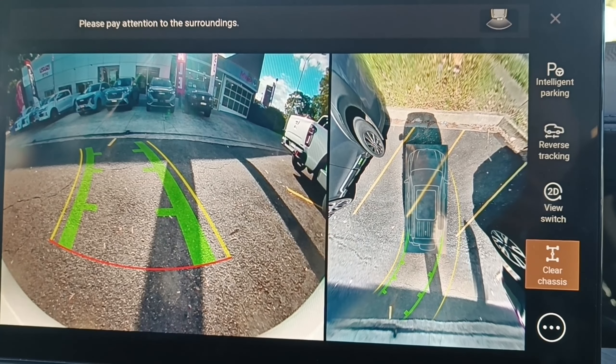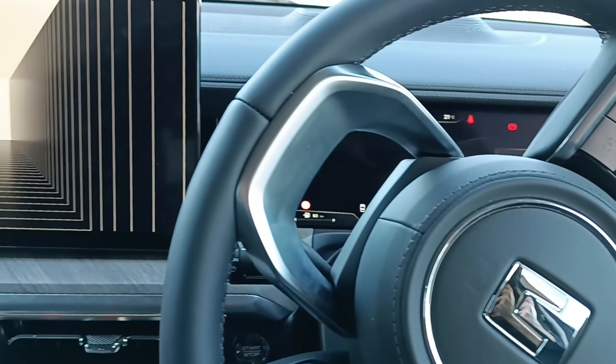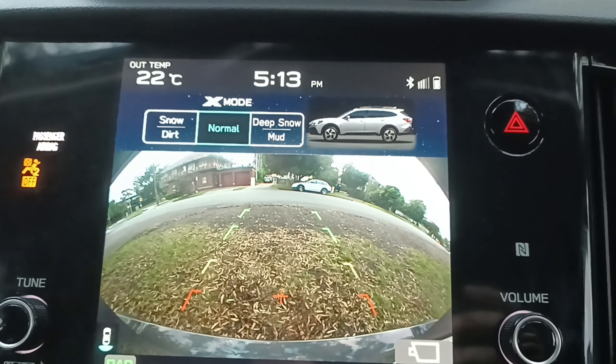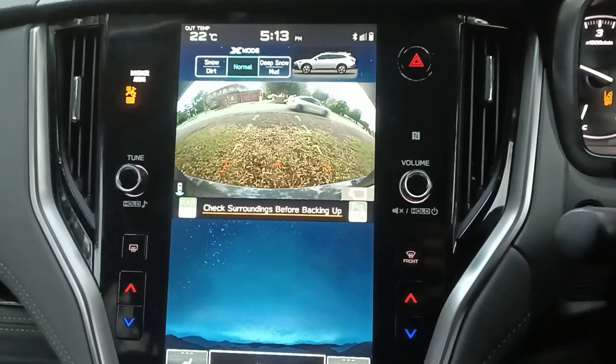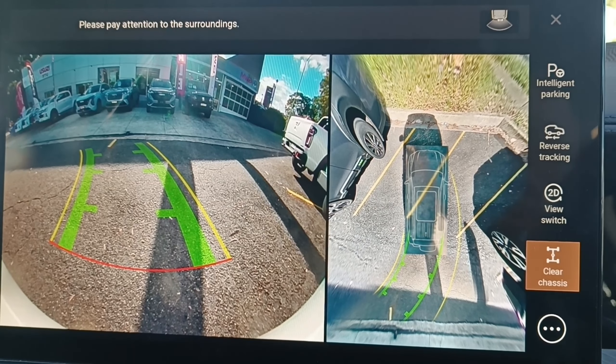Finally, point number ten: unsurprising for GWM but still worth mentioning — the amazing central infotainment and camera screen. Two in one. High quality, amazing visibility looking forward, amazing visibility as you reverse, and good positioning of the instrument cluster. When I go back to my Japanese-made Subaru Outback 2023 — brand new — and start using the reverse camera or looking at the instrument cluster after Tank 500, in all honesty my Subaru looks like it was made in 1996. Look at the camera quality difference. I'm sure you'd agree.